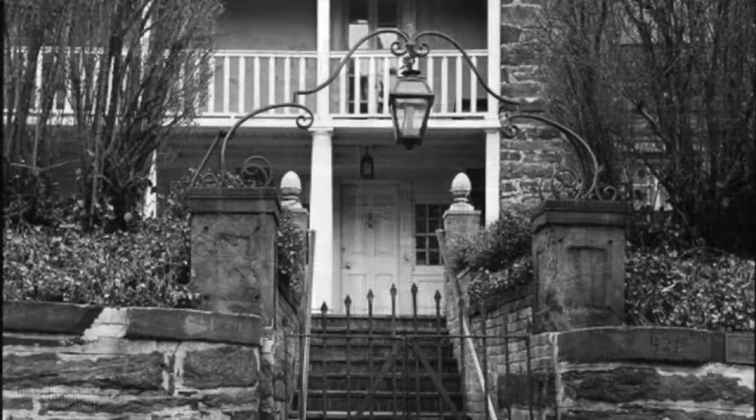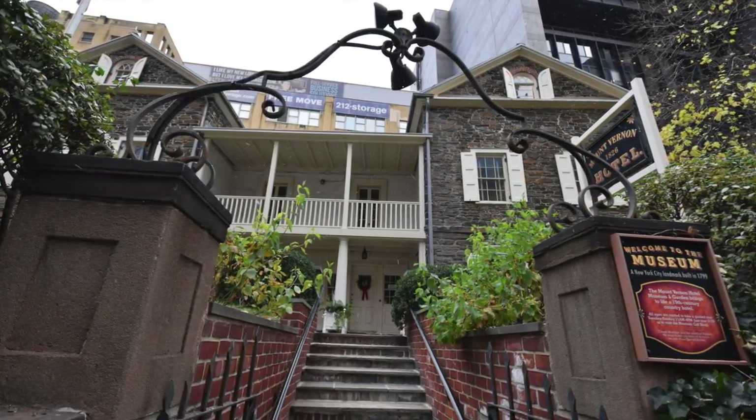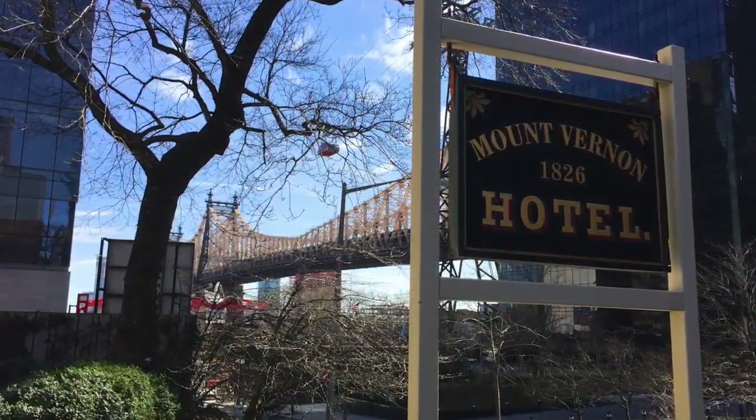The Colonial Dames bought the building in 1924. They extensively restored it and opened it to the public in 1939. Eventually, they decided to reflect the house's role as a country getaway hotel, which it was from 1826 to 1833.